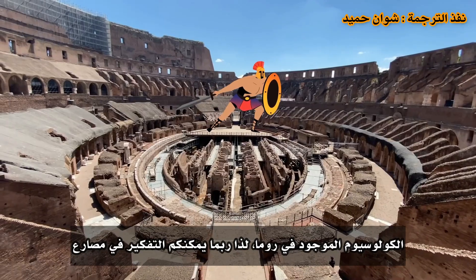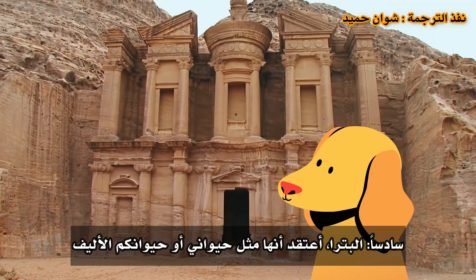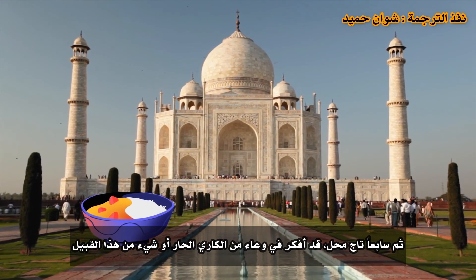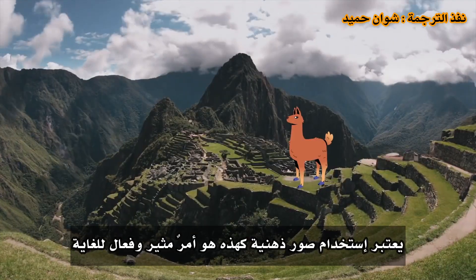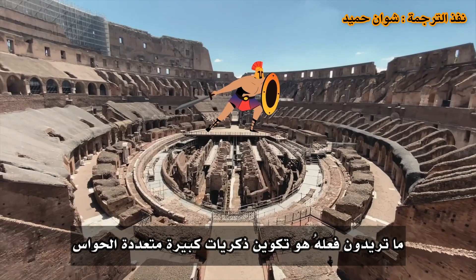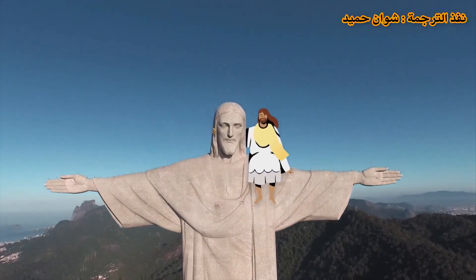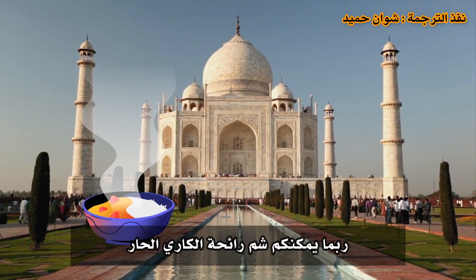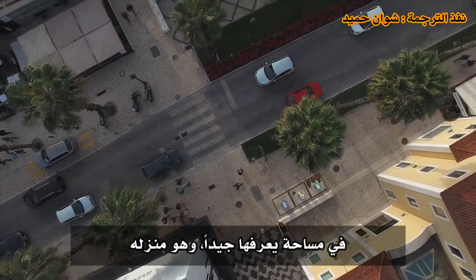The Colosseum, which is in Rome, so maybe think of a gladiator. Petra — think of your pet. And the Taj Mahal — think of a bowl of spicy curry. Using juicy mental images like these is extremely effective. You want to create big multi-sensory memories where you can almost see your image of Christ or feel the fur of your pet against your hand.